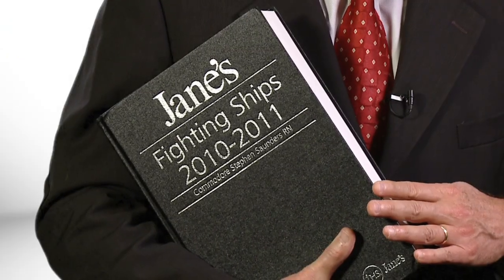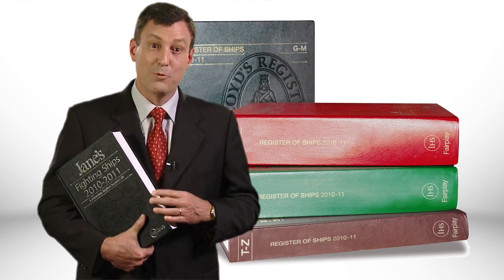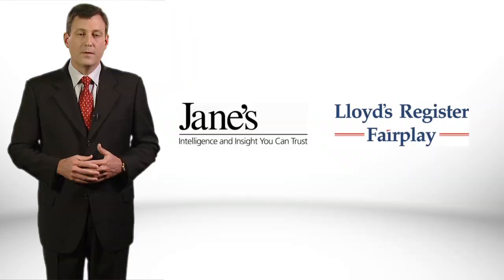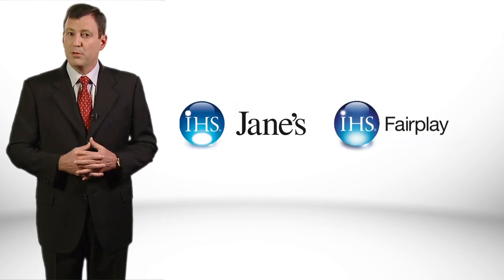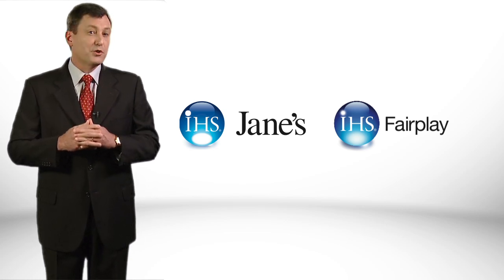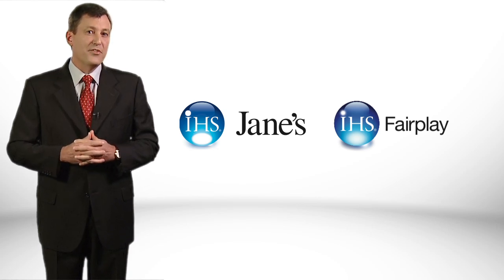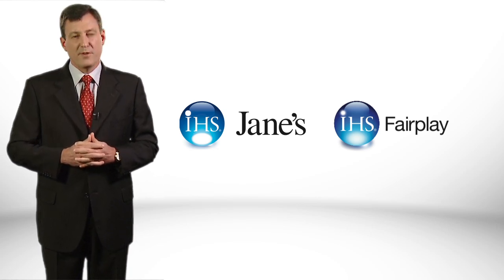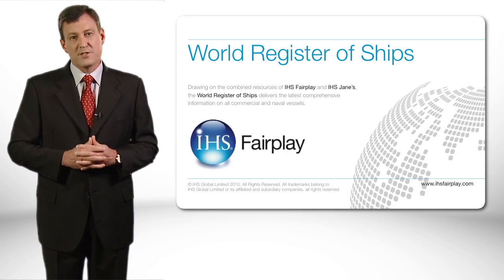Over the last hundred years, in a situation like this, the officer of the watch would have reached for Jane's Fighting Ships or the Register of Ships to identify the vessel. Well, that's about to change. With IHS recently acquiring both Jane's and Lloyd's Register Fair Play, we have fused all the information from these two leading authorities to create a single reference database that will become the new flagship in global vessel identification. It's called the IHS Fair Play World Register of Ships.